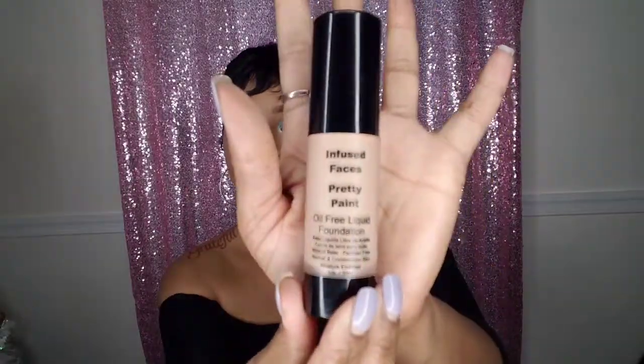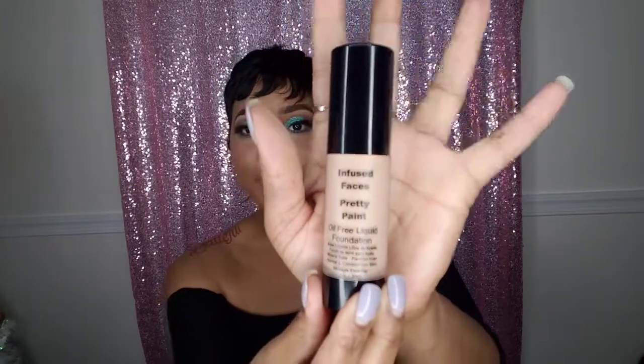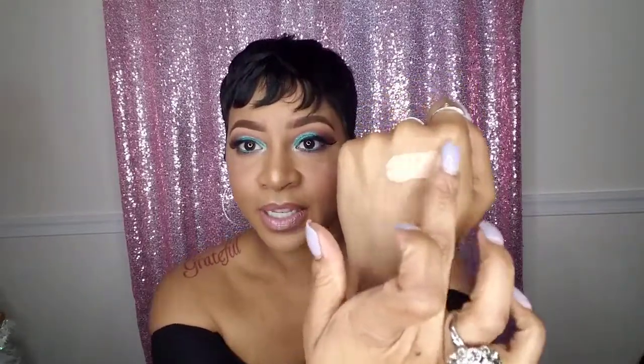So let's get started with the color range. It comes in a sleek bottle like this — again it's called Infused Faces Pretty Paint, oil-free. I'm gonna swatch them on the back of my hand and all the way up my arm. This is number 22 — that's my fairest skin tone right here, and it lays so pretty.